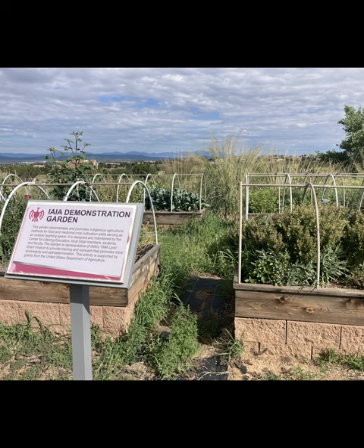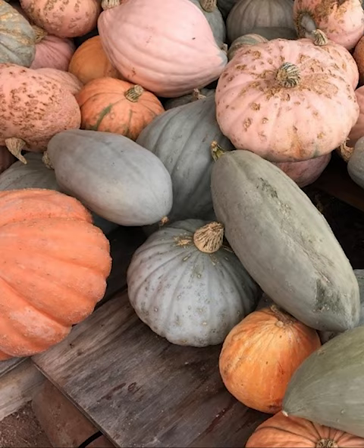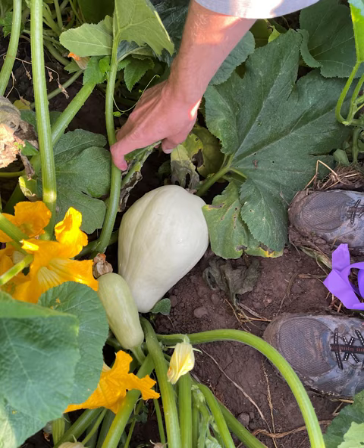We grow a lot of varieties — the delica, which is kind of an old, bigger squash, zucchini, yellow squash, button squash, acorn, and spaghetti. Those are the main ones.